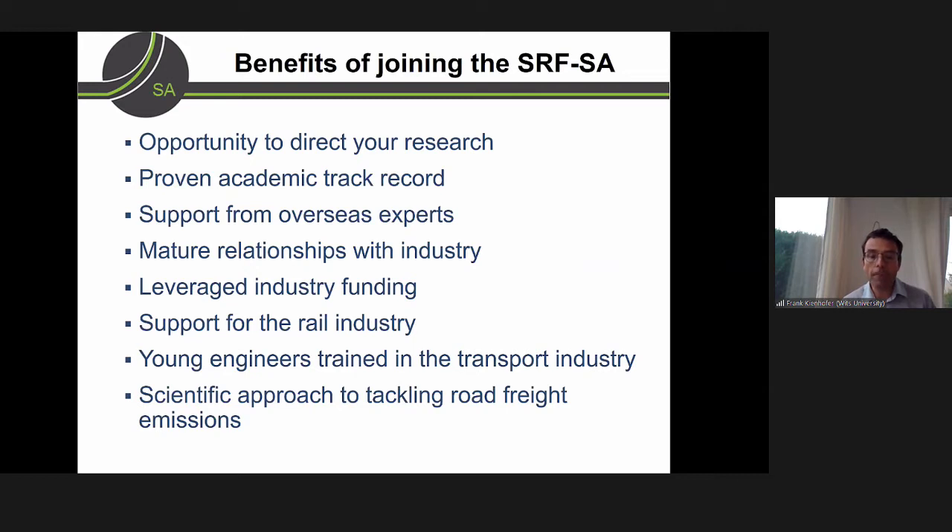While we are focused on road freight, we're also very cognizant of the fact that rail plays an important part in decarbonisation and fully support that. We're also looking to train young engineers. What's important is to look at evidence-based research and a scientific approach, as we saw with this project, to try and come up with solutions.